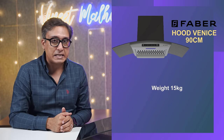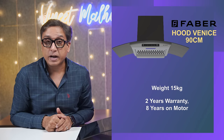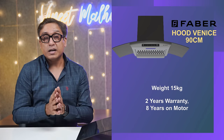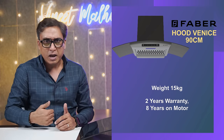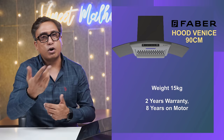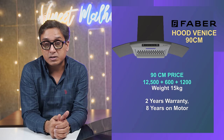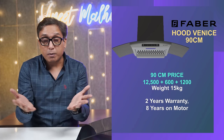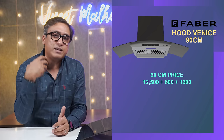Inalsa's chimney weighs approximately 10.7 kgs, but this chimney weighs 15 kgs — that itself speaks about the build quality. You will get 2 years of comprehensive warranty, or 8 years of warranty on the motor. This shows the brand wants you to trust it, because they have confidence in their build quality and overall quality. If you want to buy this chimney, you have to give approximately ₹12,500 rupees, which is a very fair price because of the excellent build quality.